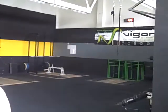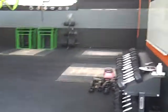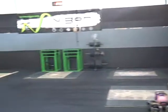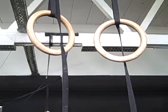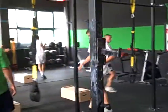We've got rings, plyo boxes, dumbbells, rollers, slam balls, medicine balls — basically just about everything you need. All the training equipment here is obviously customized and branded.